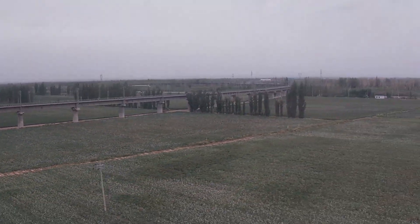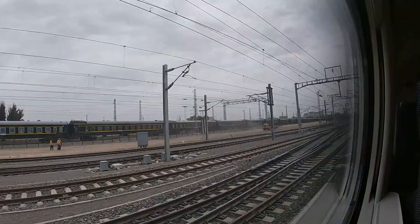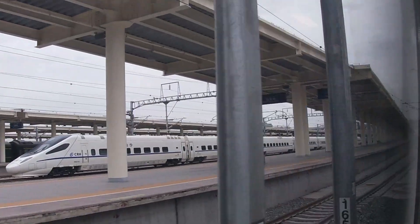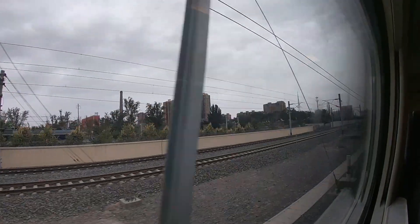Like I mentioned at the beginning of this video, the views from the train are pretty awesome and also really diverse. I'll just let you see some of the views I had, in order.